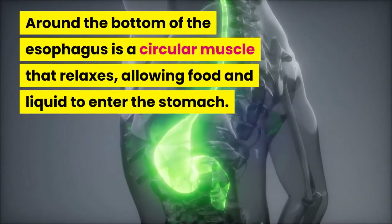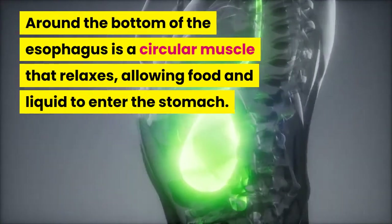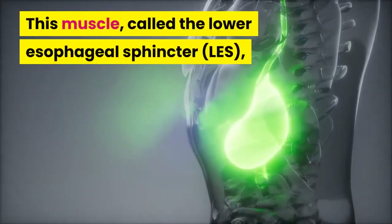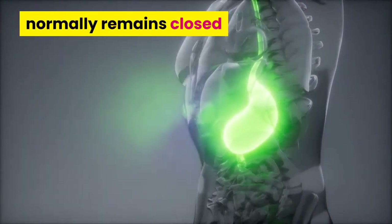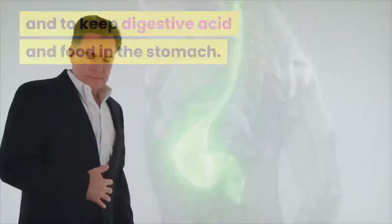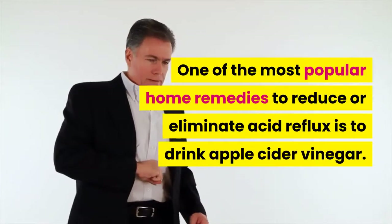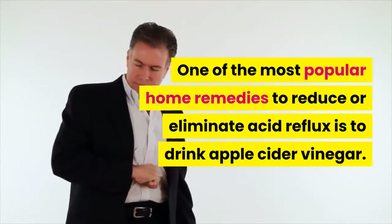Around the bottom of the esophagus is a circular muscle that relaxes, allowing food and liquid to enter the stomach. This muscle, called the lower esophageal sphincter (LES), normally remains closed to keep digestive acid and food in the stomach. One of the most popular home remedies to reduce or eliminate acid reflux is to drink apple cider vinegar.